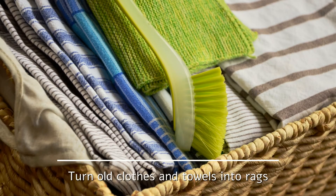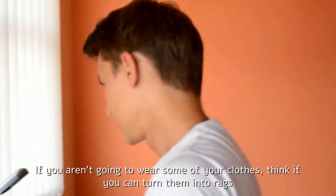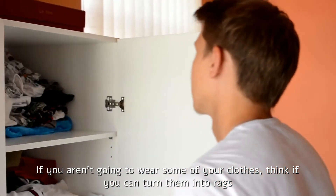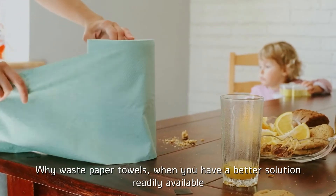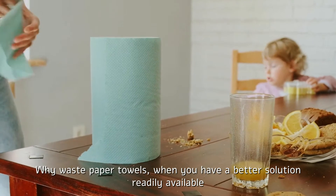Turn old clothes and towels into rags. If you aren't going to wear some of your clothes, think if you can turn them into rags. Why waste paper towels when you have a better solution readily available?